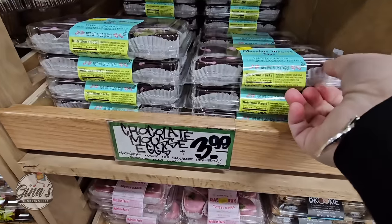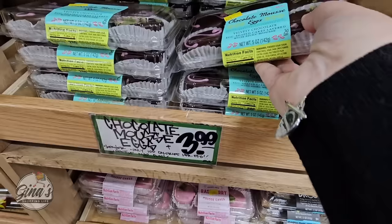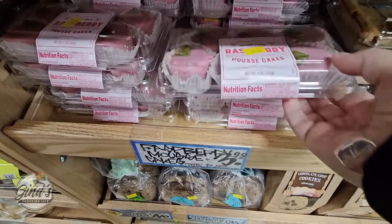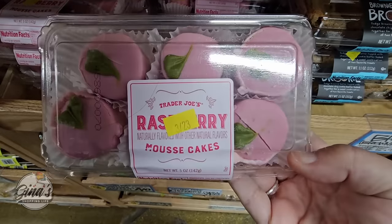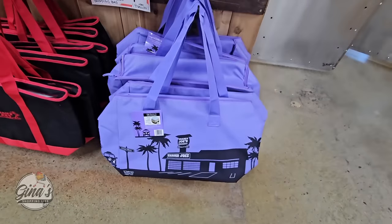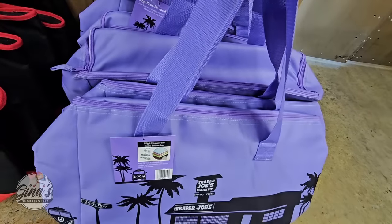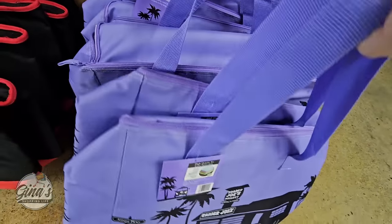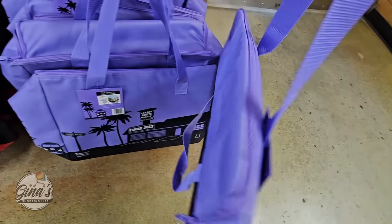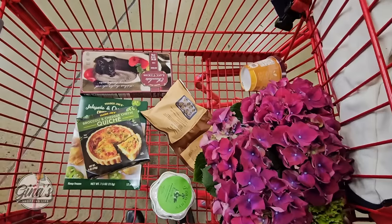If you have tried any of the items, please share your feedback in the comments below. The chocolate mousse eggs — only available this time of year — are so good at $3.99. They also have raspberry mousse cakes at $3.99, perfect little bites. And there's a new insulated bag — it's purple and I love purple! I have the yellow one but I'm definitely grabbing another. These actually insulate really well. Everyone gets so excited over the Trader Joe's bags — they're $7.99.